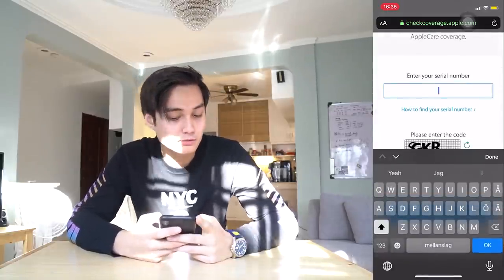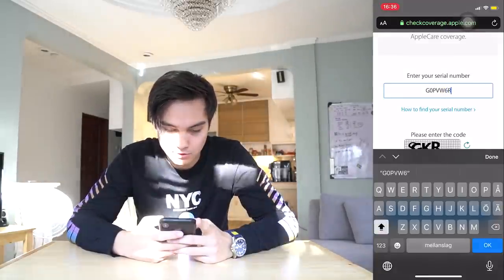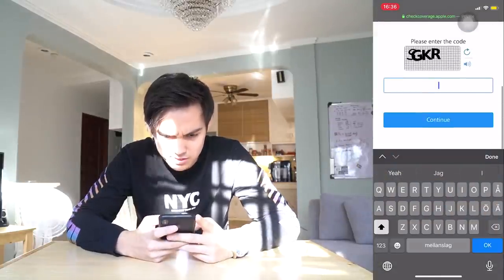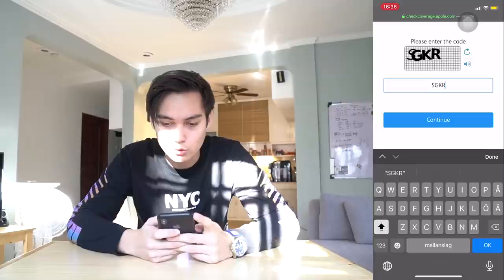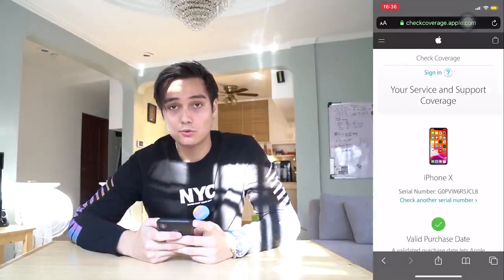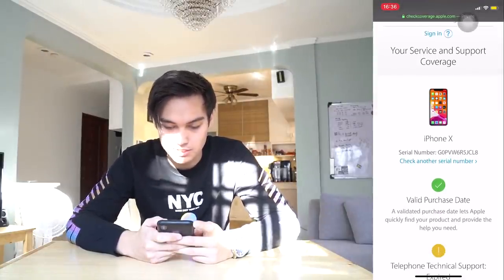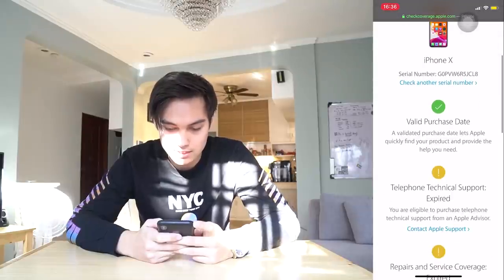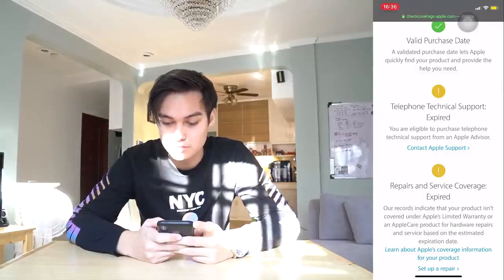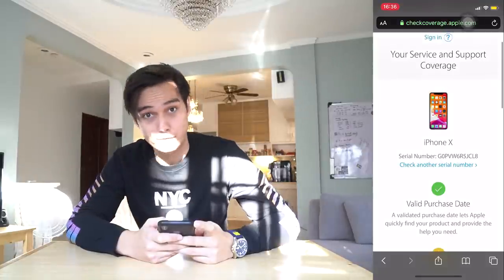Now you can see it's an iPhone X and it has a valid purchase date. It doesn't have technical support because it's expired, and it doesn't have repairs and service coverage because it's expired. But you can see it's a legit phone.